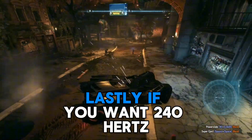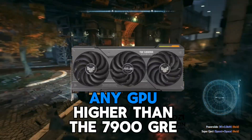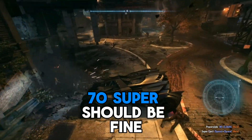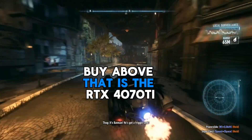If you want 240Hz 1440p, any GPU higher than the 7900 GRE and the RTX 4070 Super should be fine. The only GPU you shouldn't buy above that range is the RTX 4070 Ti.